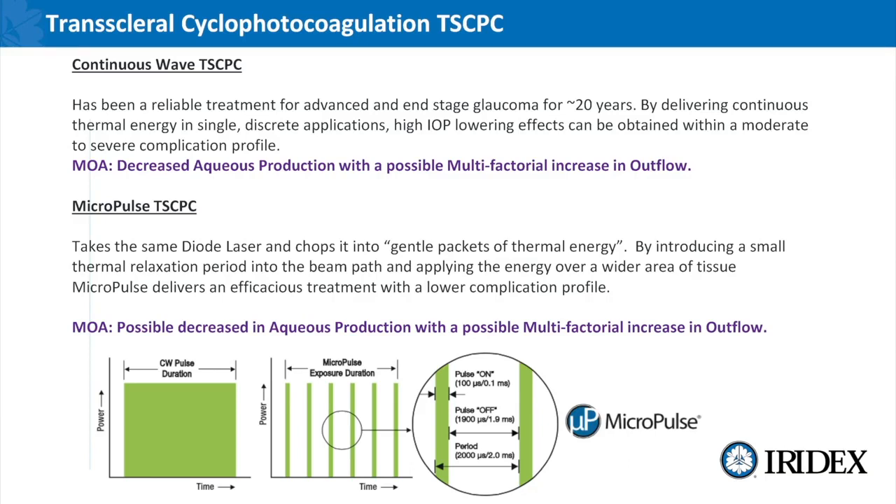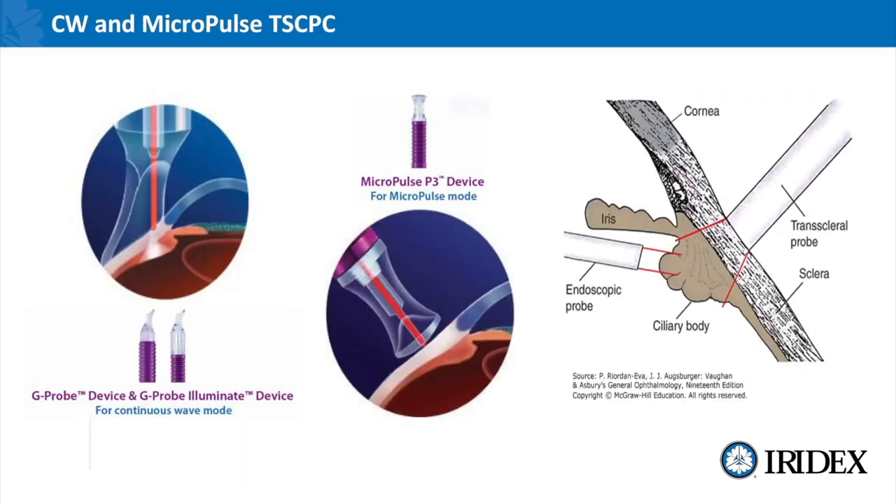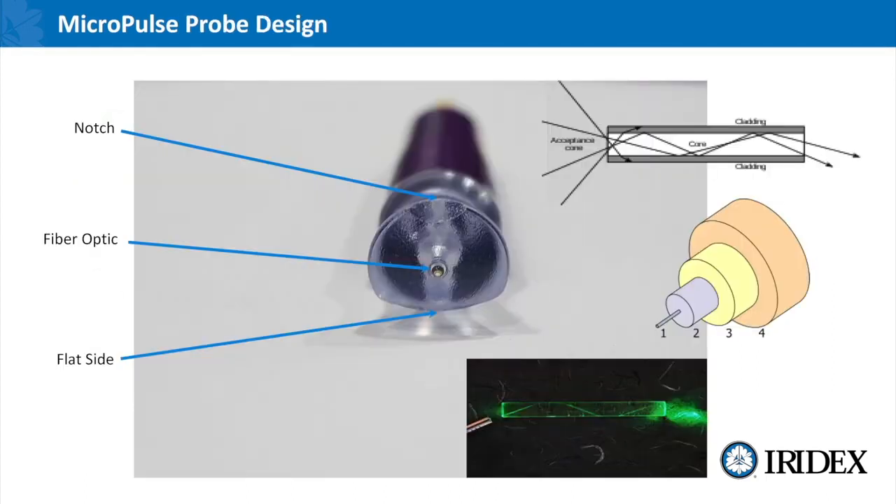We have three different types of delivery devices for the Cyclo G6: the G probe and the G probe illuminate for continuous wave treatments, and currently the MP3 device for micropulse mode. They treat a little bit differently in terms of angle and technique. It's very important to understand the probe design — you can see the notch which is oriented towards the limbus, you have a flat side of the probe oriented towards the lid, and offset in the center is the fiber optic. It's a bubble fiber that we've created for safety so that it's smooth and doesn't catch on the conjunctiva and induce any complications.